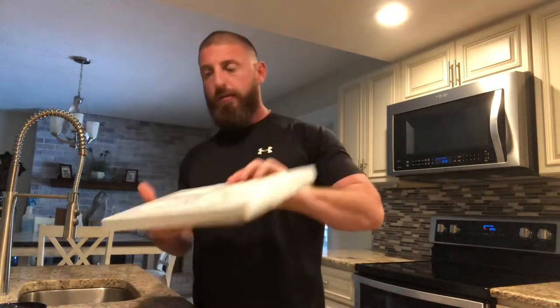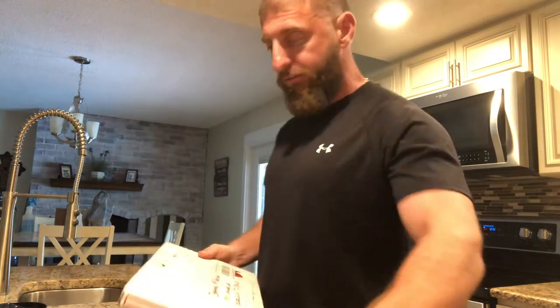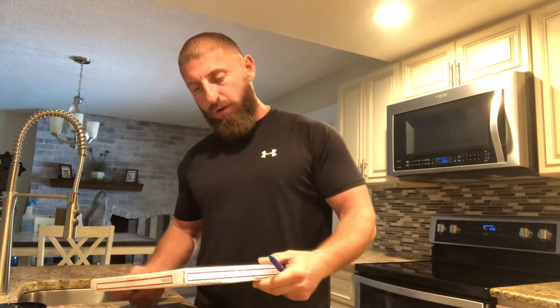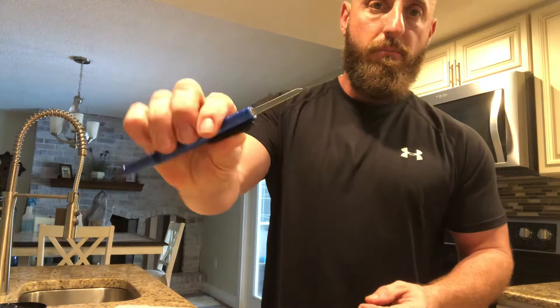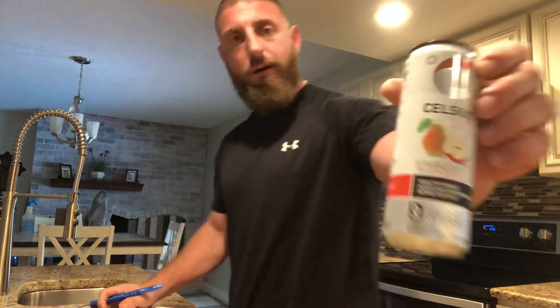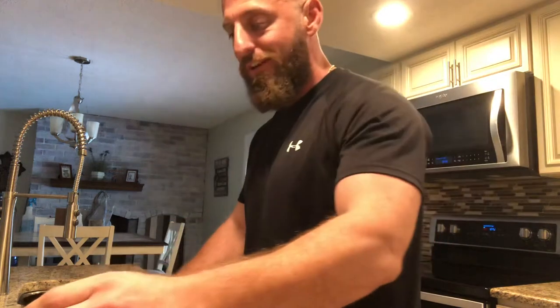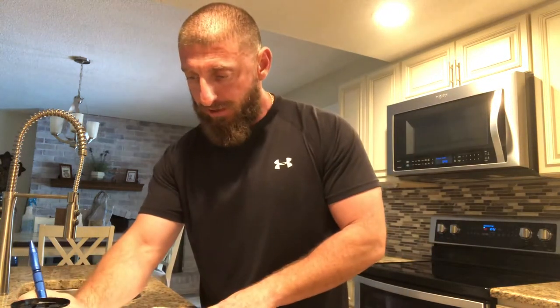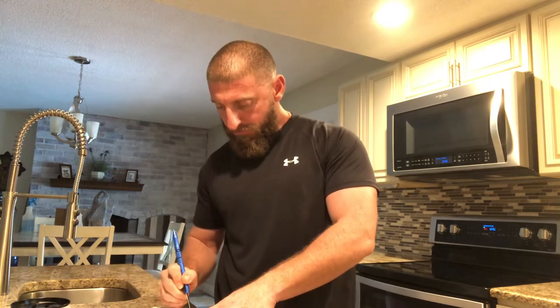Hello everyone, Jonathan here doing another package opening. This one is from Comic Cave Comics. I did an online auction and I don't know what's in here. As always using my Cobra Tech pen knife and having my Fuji Apple Celsius. Shout out to Celsius for giving me the organic energy I need to keep my day going.